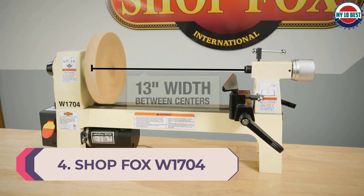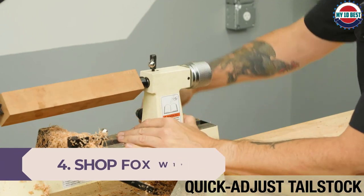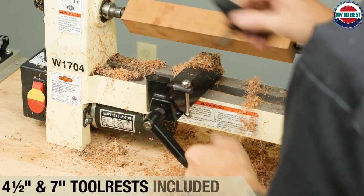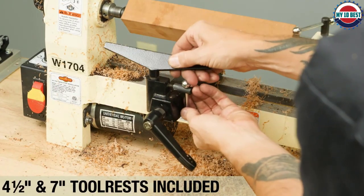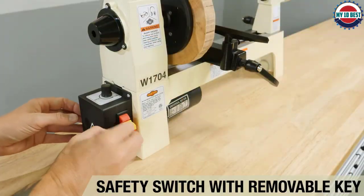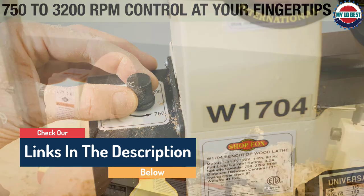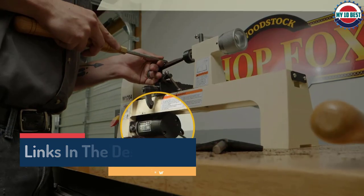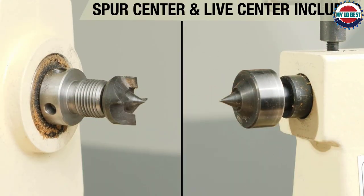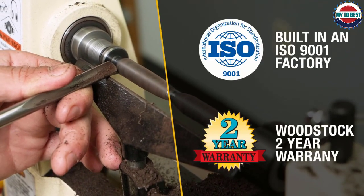Number 4: ShopFox W1704 Benchtop Lathe. The ShopFox W1704 Benchtop Lathe features a 12-inch workspace for working on small projects. It has two tool rests for various turning applications. The 1/3 HP engine creates up to 3,200 RPM and the speed is variable. Its cast-iron construction is durable, yet the entire machine weighs only 52 pounds. While using the ShopFox W1704, we felt it was not very powerful and it would often bog down even on small projects, and the knobs would often work themselves loose from the vibrations. It provides 12 inches between centers and an 8-inch swing.